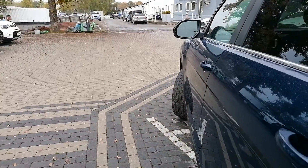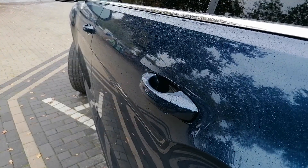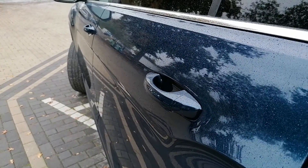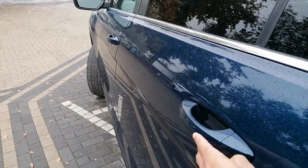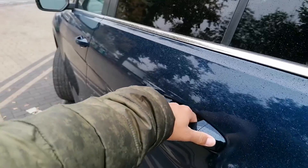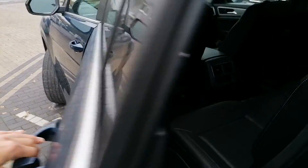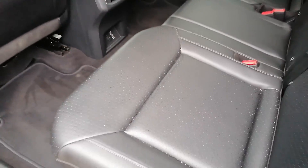It comes with keyless access as well — I just noticed that even on the rear doors. So basically you can keep the key in your pocket or purse, and then you can just grab behind the handle and it will unlock the vehicle for you. To lock it, you can just tap right here and the car is locked.